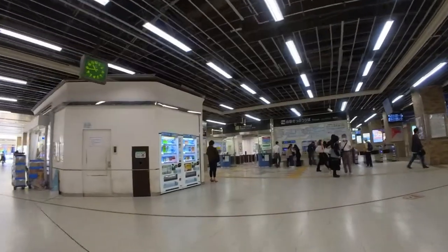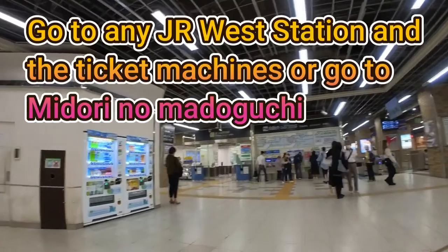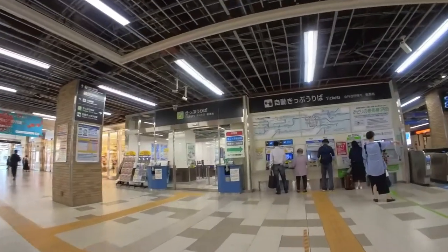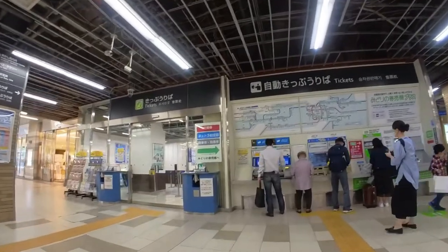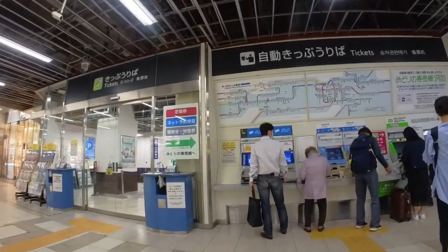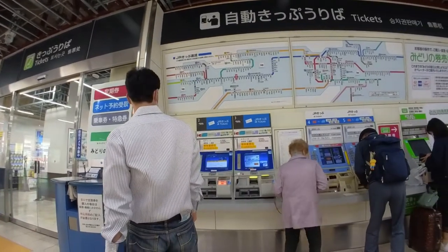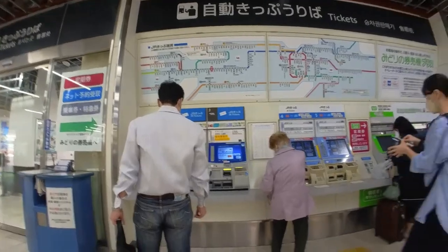First you need to go to either the ticket machines right over there or the Midori no Madaguchi. Now you're going to look for Ikoca — here it is.